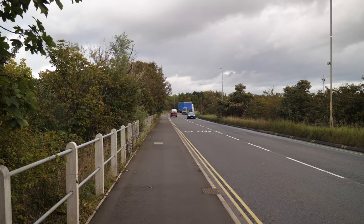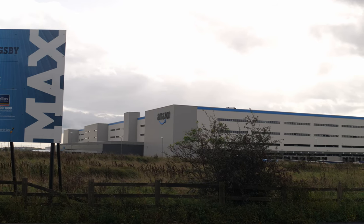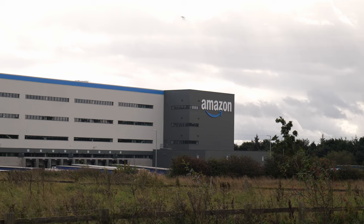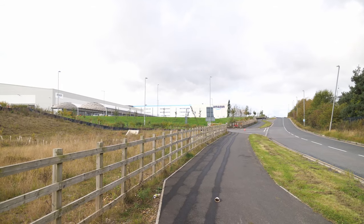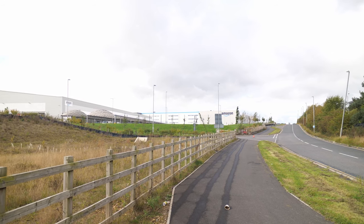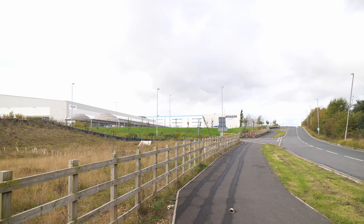After passing over the A19 we're now coming to Follingsby Park and this Amazon warehouse is just to the north of the river. It's an absolute monster of a building — it's hard to actually describe in words how big this warehouse structure actually is. It probably goes on for a few hundred meters.